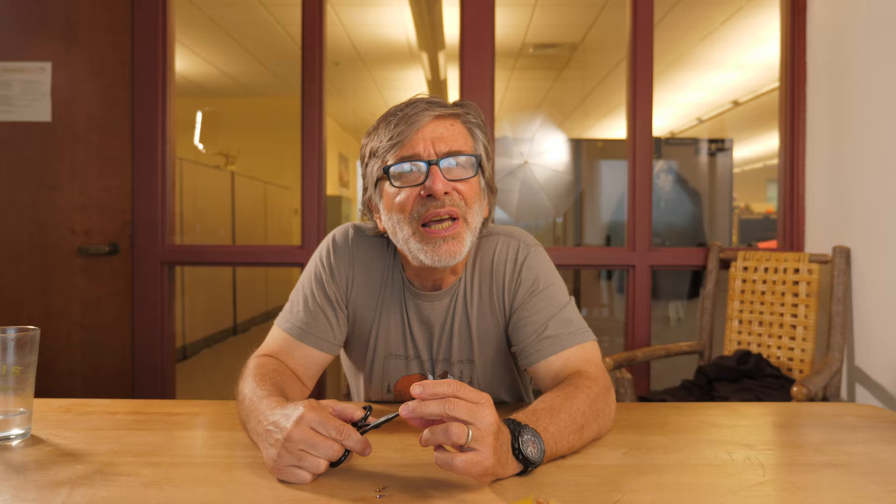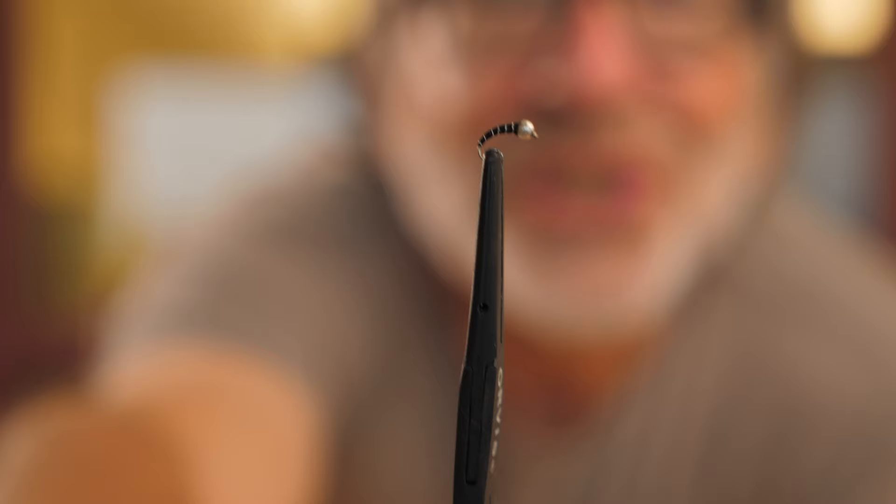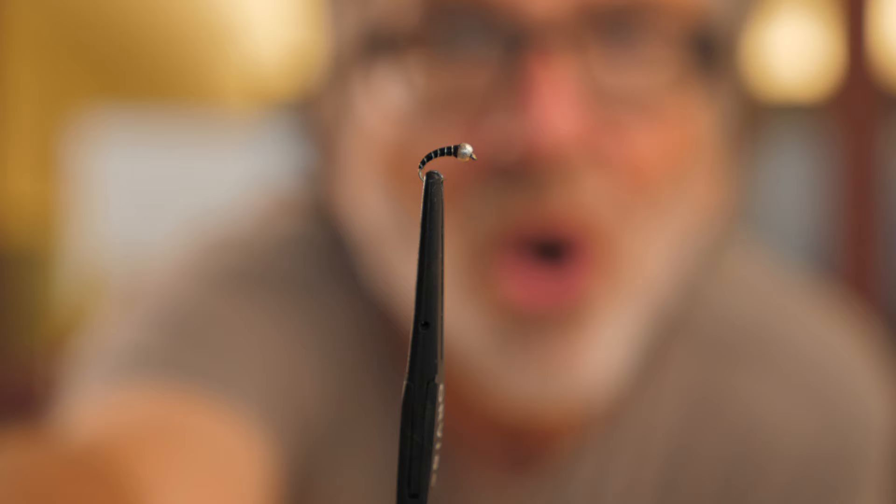You're also going to want a small nymph to imitate midge larvae and pupae and small mayflies. One of the best, very generic bugs is the Zebra Midge — a simple fly with a bead, some thread, and wire. It sinks well, looks like a lot of different things, and is a great generic nymph. Maybe fish a bigger nymph and have this as your dropper. It works everywhere in the country, and particularly well in the fall.